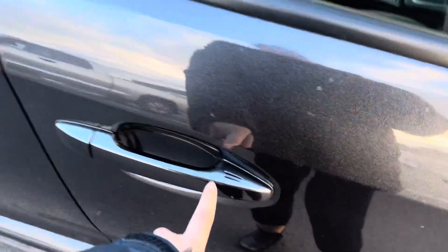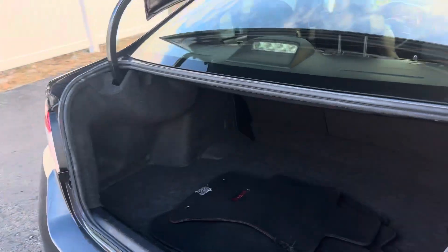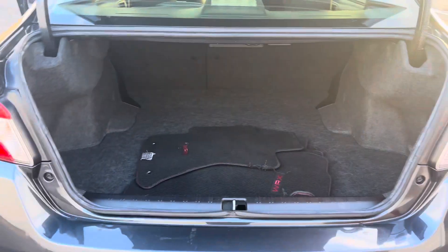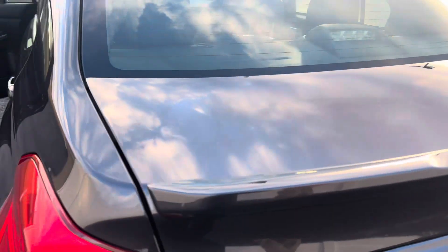You have keyless entry so you can lock and unlock the car right from the handle. Nice size trunk. All-wheel drive.